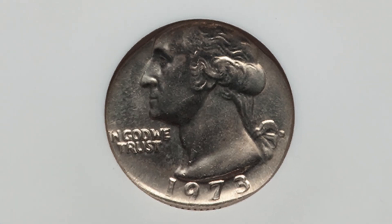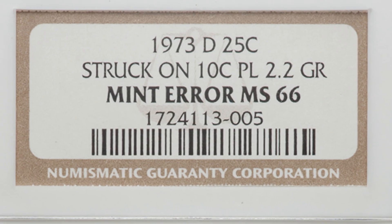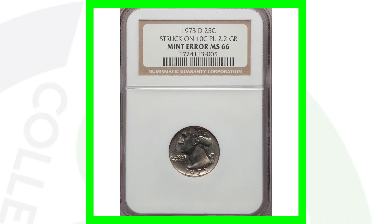Here is a 1973 Washington quarter design that was struck onto a 10-cent planchet, similar to that other coin we looked at except that was a proof quarter — this is the regular business strike quarter, which is what you'll find in everyday pocket change. This quarter only weighs 2.2 grams as a result of the mint error, and this coin sold for over $1,900.